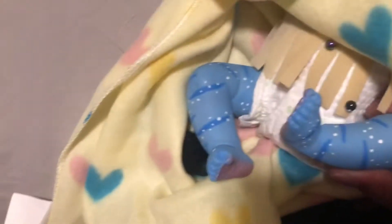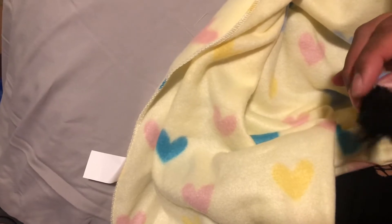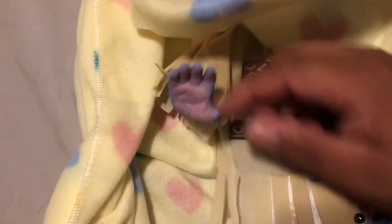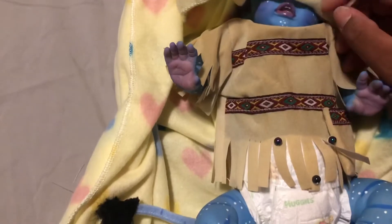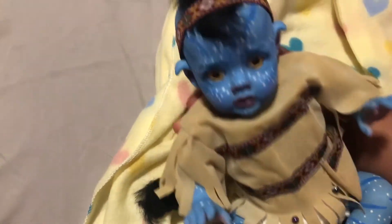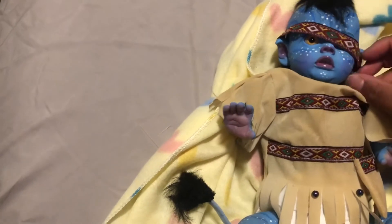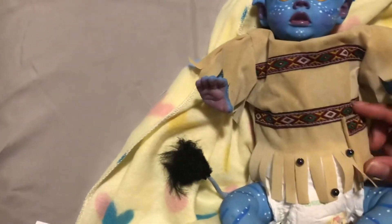Look at these tiny feet, guys! Oh my gosh, and she made a little tail - look at her little hair! So I think this is the outfit that comes with the booties. I think these are handmade. Oh my god, look at her - she is absolutely adorable. She's growing her hair, so that's why she only has a little bit because she's a baby.